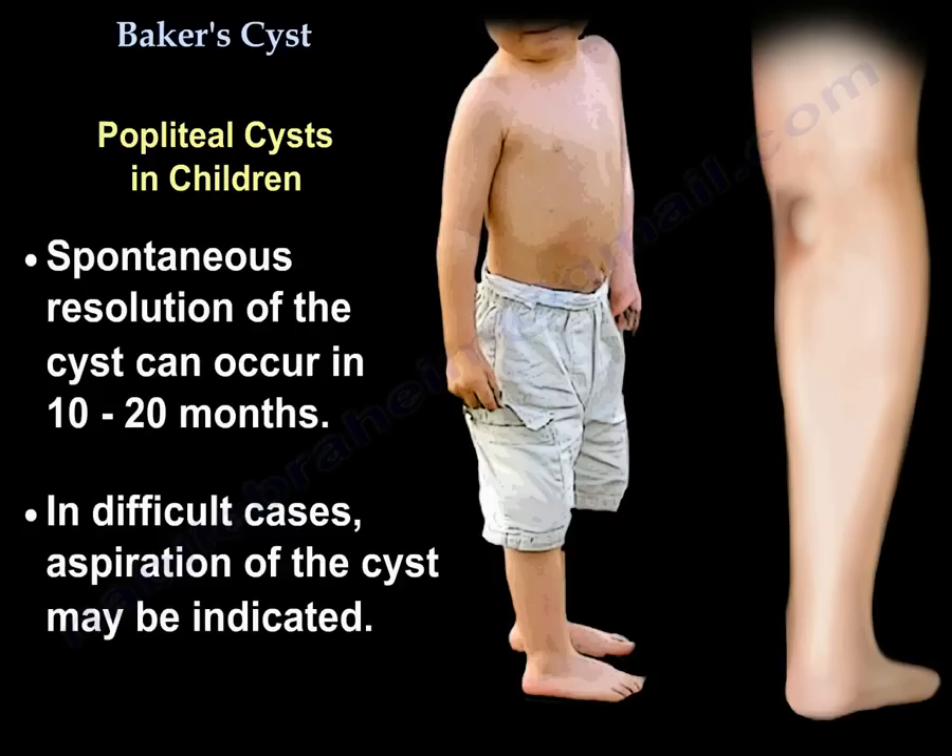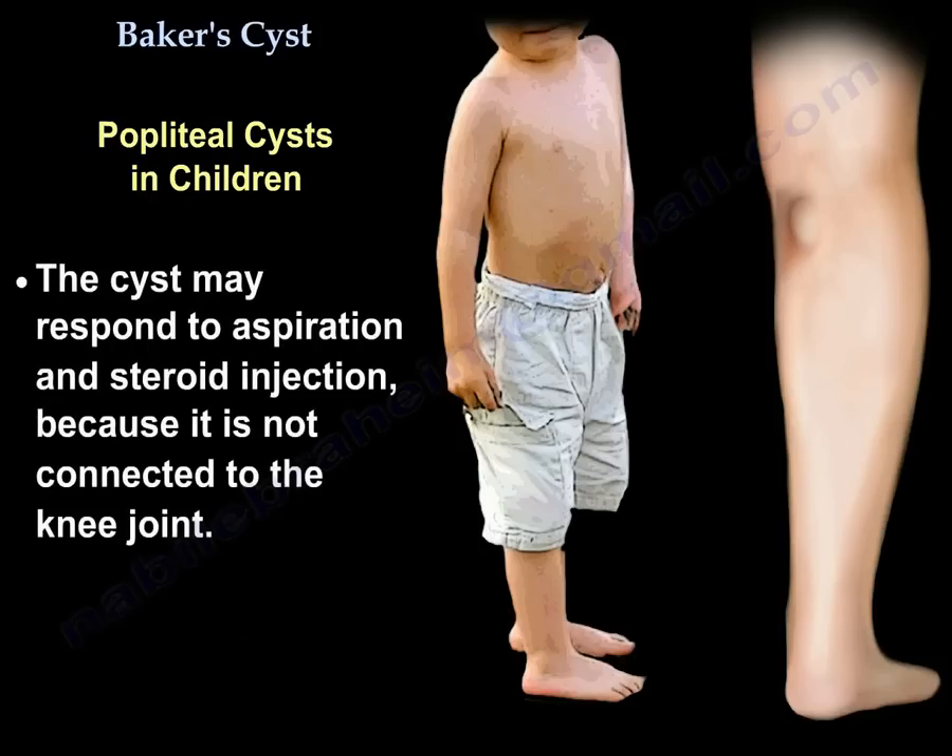The cyst is usually treated by observation, and spontaneous resolution can occur in 10 to 20 months. In difficult cases, aspiration of the cyst may be indicated. The cyst may respond to aspiration and steroid injection because it is not connected to the knee joint.